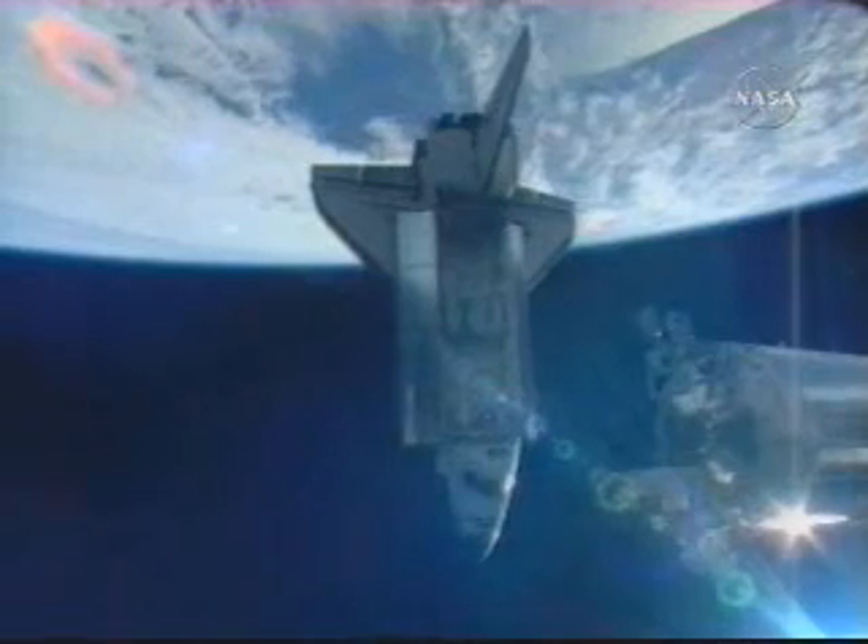Continuing its slow, careful departure from the International Space Station, still moving on a path directly ahead of the orbiting laboratory.